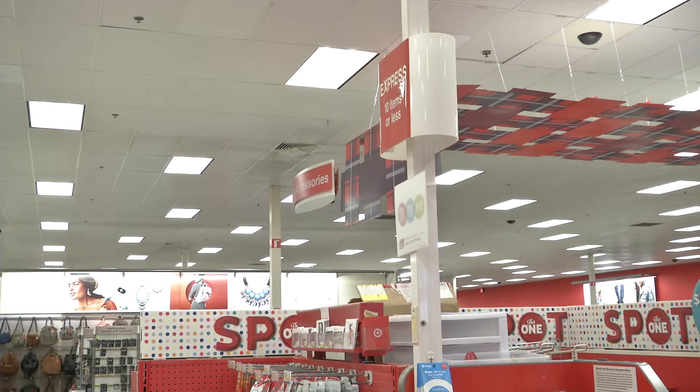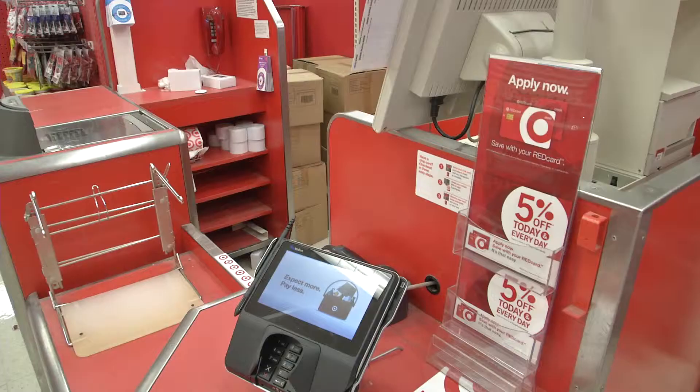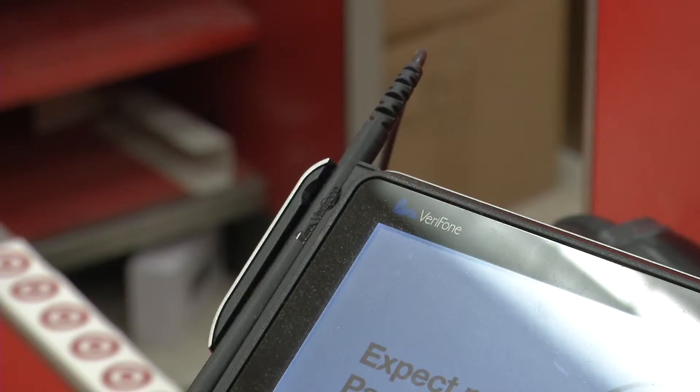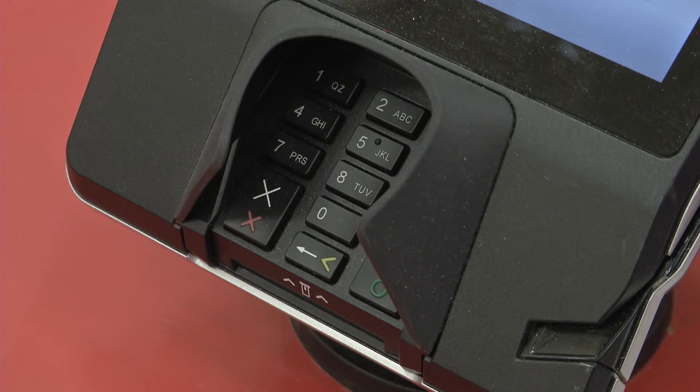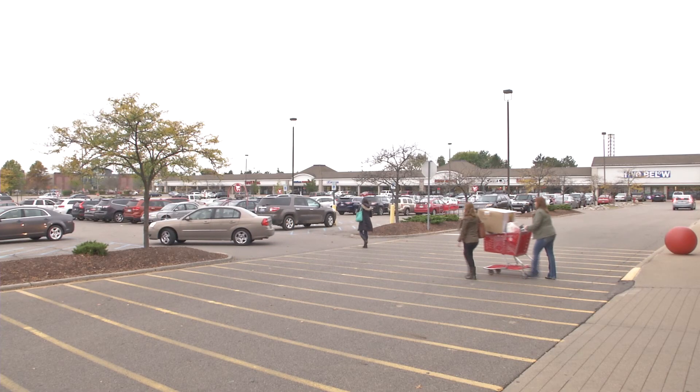Target stores still and will continue to accept cards without chips. However, the federal government expects all U.S. merchants, including gas stations, to be EMV-enabled by the end of 2018. In Okemos, Abbey Smith, Home TV.